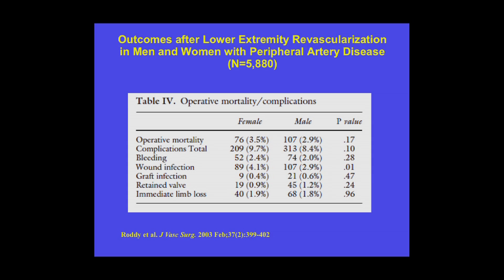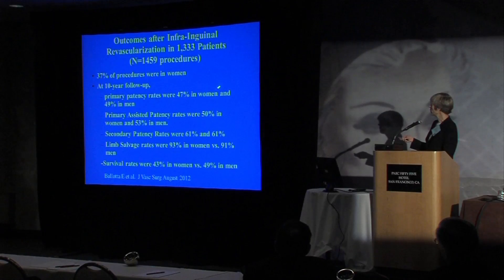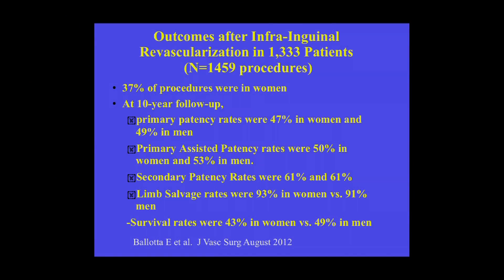Overall, outcomes were not significantly different between men and women in this large cohort. Operative mortality and complications were similar, even though women were slightly older. The only difference was that women had a slightly higher wound infection rate — 4% versus 2.9% — which was statistically but possibly not clinically significant. A more recent cohort of 1,300 patients undergoing 1,500 procedures published in 2012 similarly showed no differences in patency rates, survival, or limb salvage between men and women. Women appear to have similar outcomes after infrainguinal revascularization compared to men.